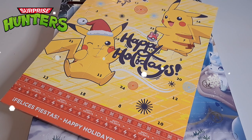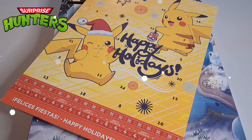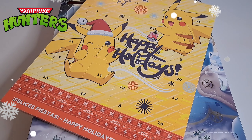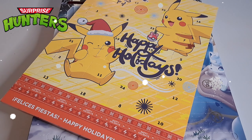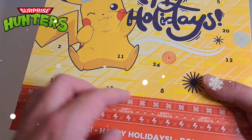What's up guys? Welcome back to another episode of Surprise Hunters. Alex is back at it like a Pokepack addict. Today we are opening door number 8, so it's crazy. Time's just flying by.